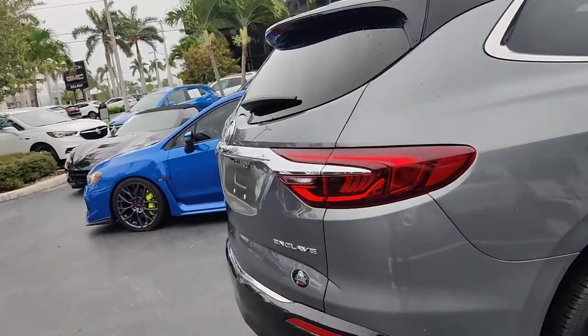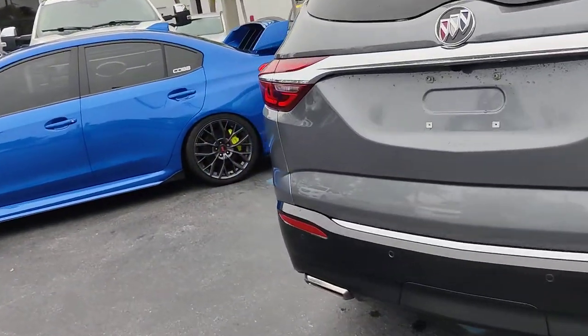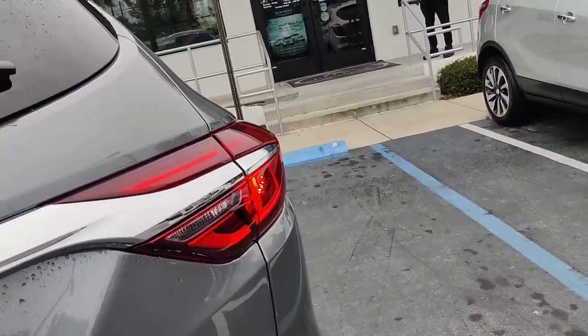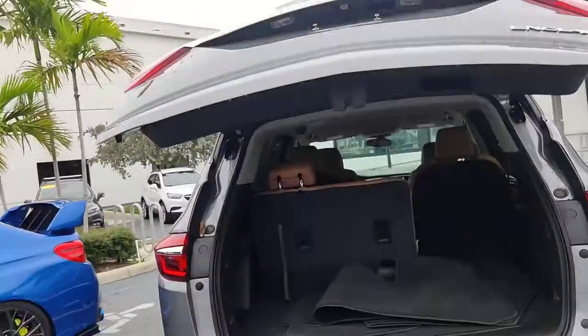Almost non-existent wear and tear on the car, very few little scratches. As you can see in here, you got your sensors on the back and your backup camera.